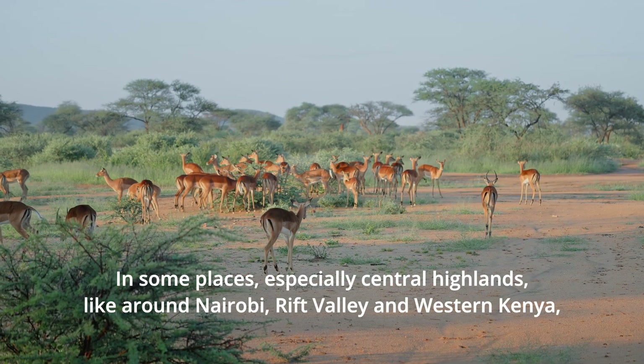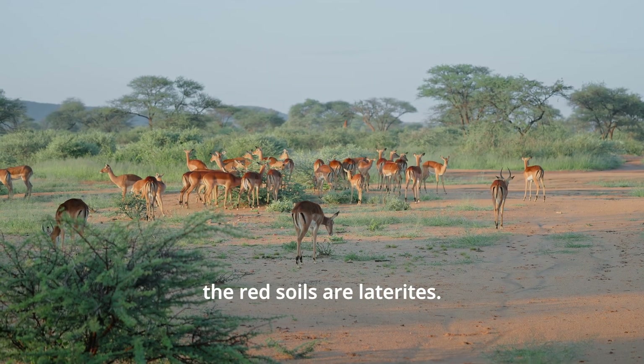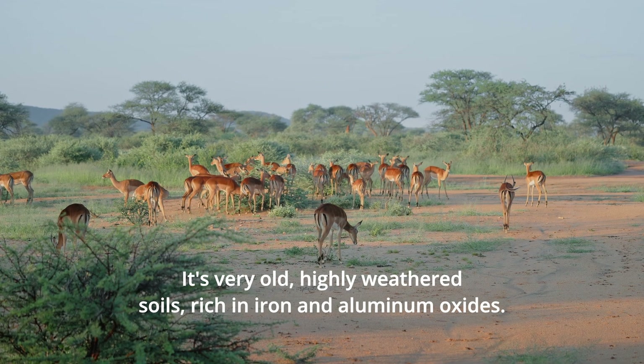In some places, especially the Central Highlands like around Nairobi, the Rift Valley, and Western Kenya, the red soils are laterites — very old, highly weathered soils rich in iron and aluminum oxides.